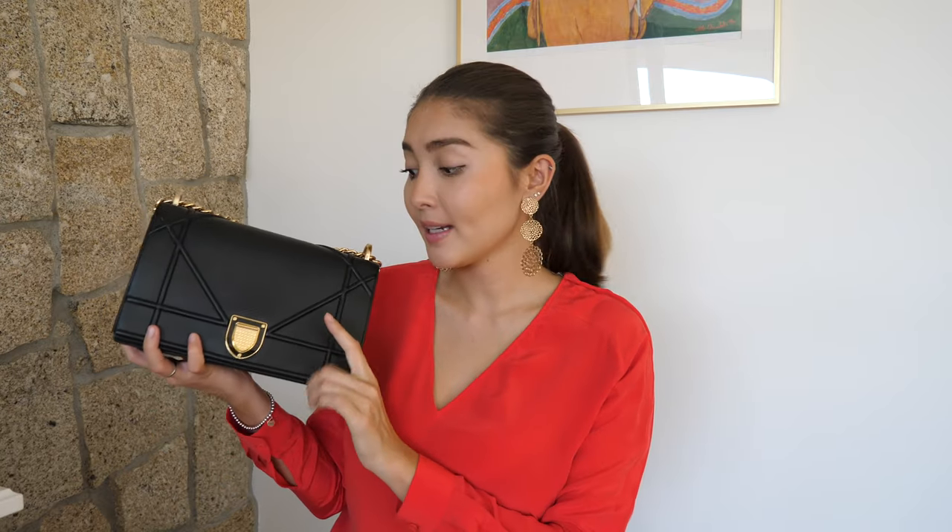Next is my Chanel bucket bag in black lambskin leather — it is so buttery soft, it's crazy — with silver hardware. This is my holy grail bag: it's the Dior Diorama in black pebble leather with champagne hardware.